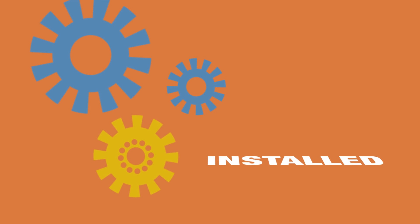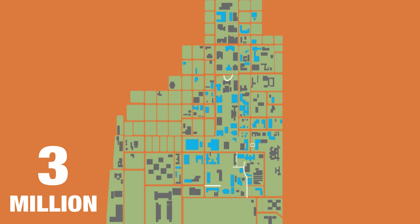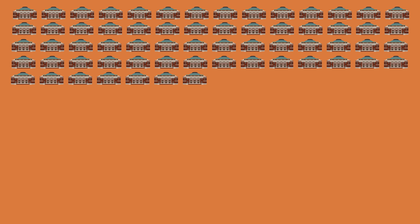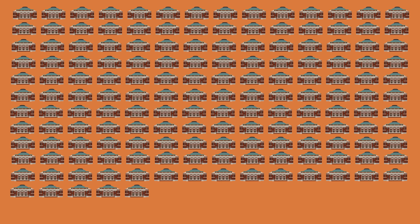We have installed 2,502 new wireless access points in academic buildings all over campus. These new access points have added an estimated 3 million square feet of new wireless coverage — that is enough new Wi-Fi coverage to fill Foellinger Auditorium 176 times.